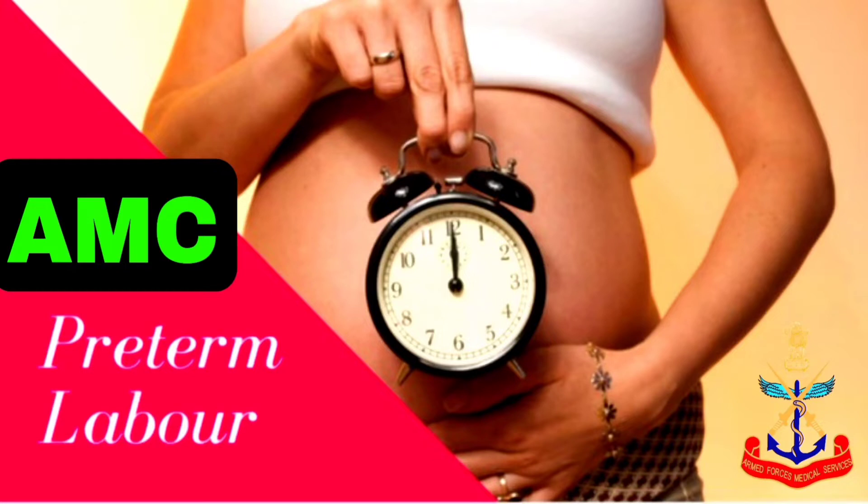For the diagnosis of preterm labor, we can check uterine contractions — that is 4 times in 20 minutes and 8 times in an hour. On per vaginam examination of the cervix, 1 cm dilated and more than 80% effaced is present in preterm labor.